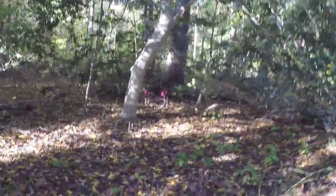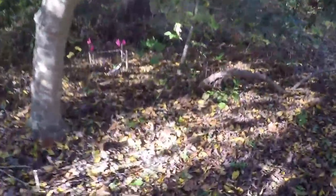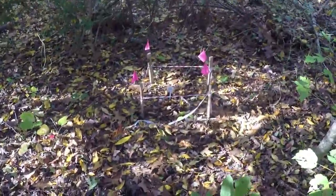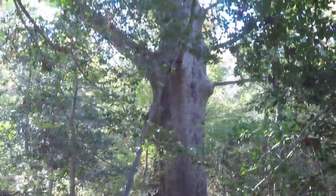They're planting something. They're really taking good care of this spot here. We've seen several of these things where they've planted or dug something — I don't know, maybe they planted something. And look at the big oak tree there too. Holy smokes, is that a huge oak tree. Wow, beautiful spot.